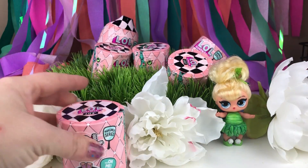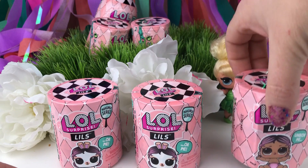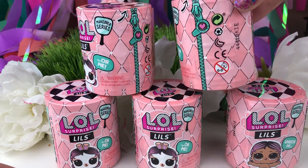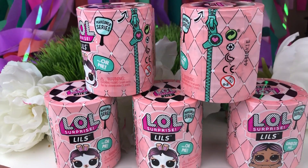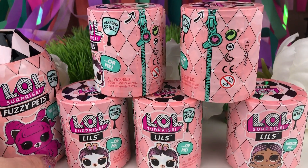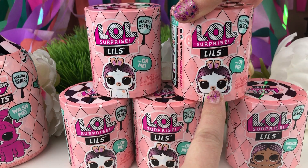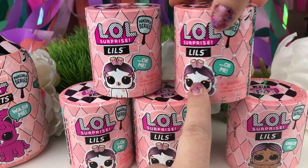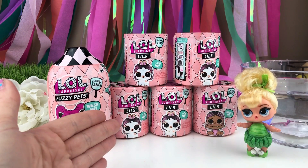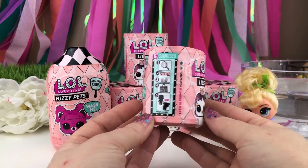We have one, two, three, four, five, and six. This is a big one! One of the fuzzy pets. Now on these Littles, it looks like you can either get an animal, one of the pets, or one of the littles. You guys did such an awesome job helping Tink get all of these Littles. So let's go ahead and open them.